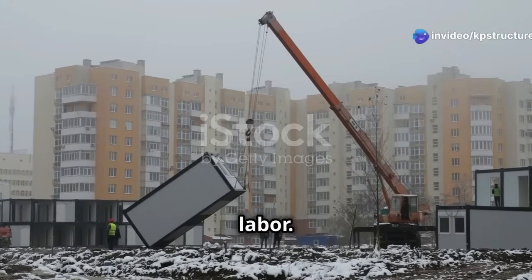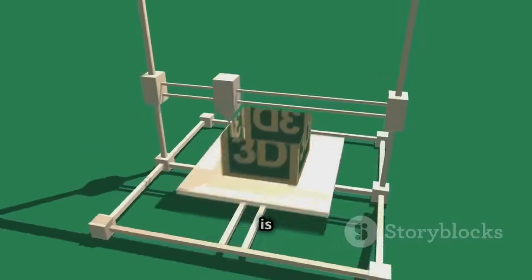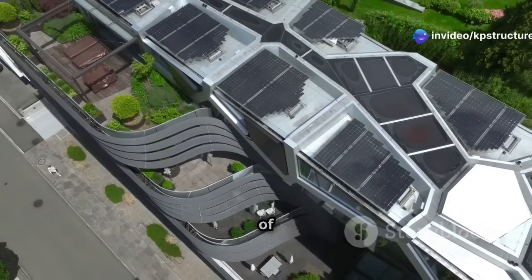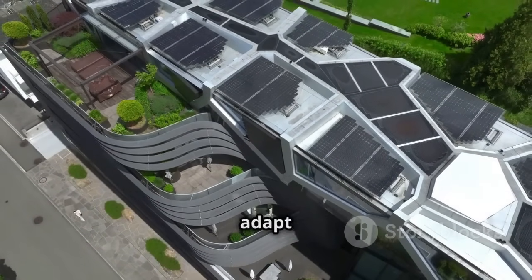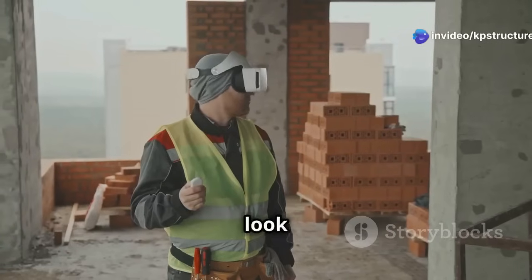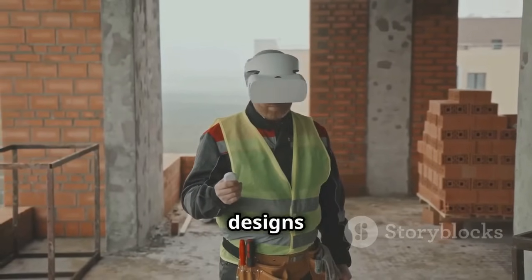We'll check out modular construction, where buildings are made like giant Lego sets, allowing for quicker assembly and less on-site labor. We'll discover how 3D printing is creating amazing designs we never thought possible — innovative, customizable, and precise. We'll also see the future of building where technology and sustainability work together, and take a look at how virtual reality is being used to plan and visualize projects before a single brick is laid.